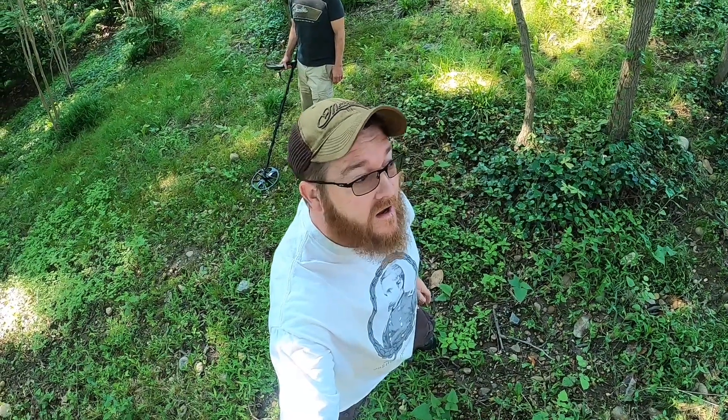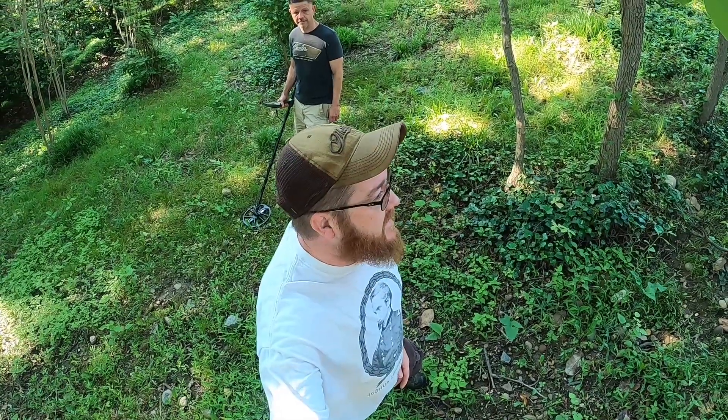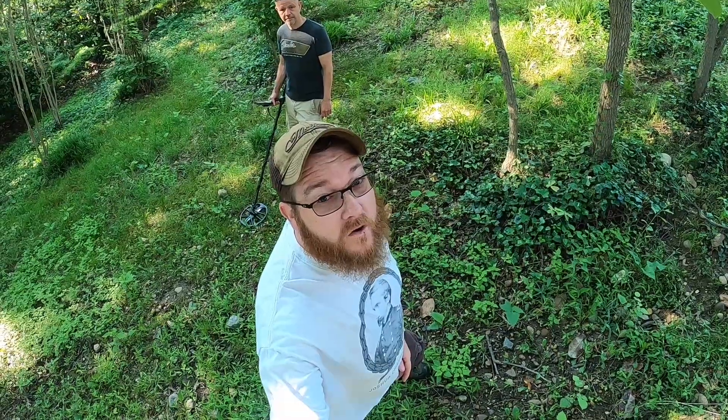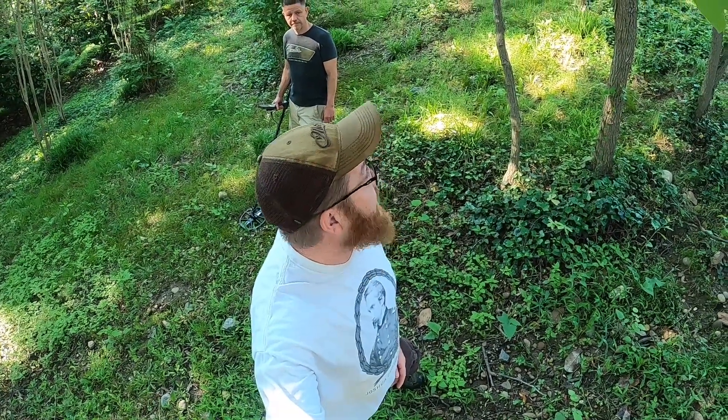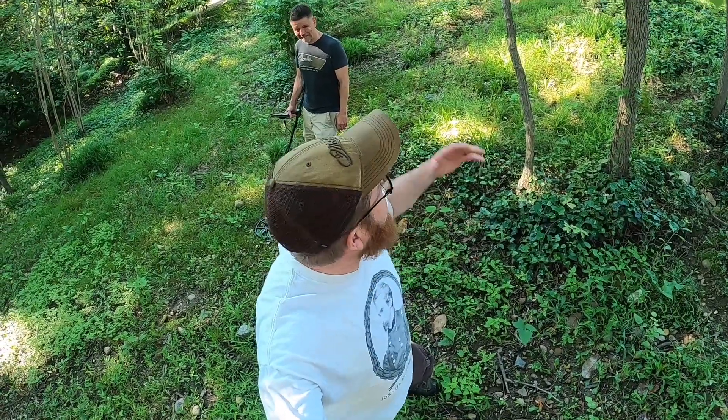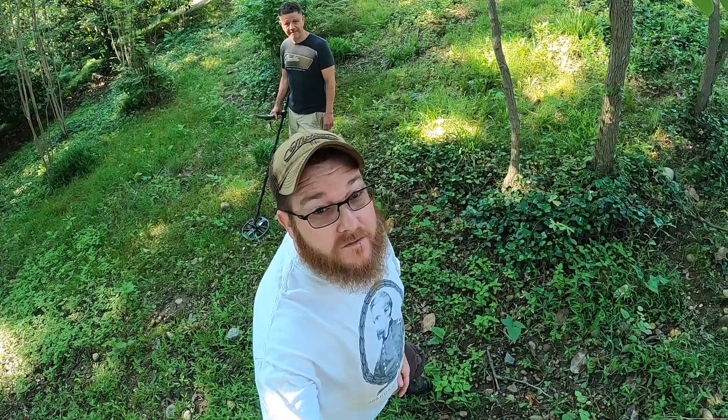What's up guys, JP here with Mason Dixon Diggers. I'm out here with my friend Chris who has invited me out on his permission in Virginia. He's come out here one other time and found a bunch of Civil War relics. We're gonna come out here today on a hot day — it's supposed to be 95 degrees. Thank god we're all under a lot of canopy of trees, so hopefully we'll find some relics.